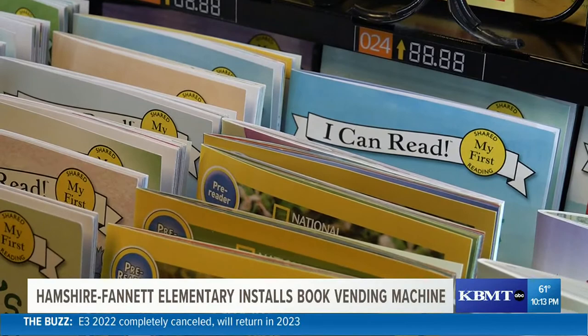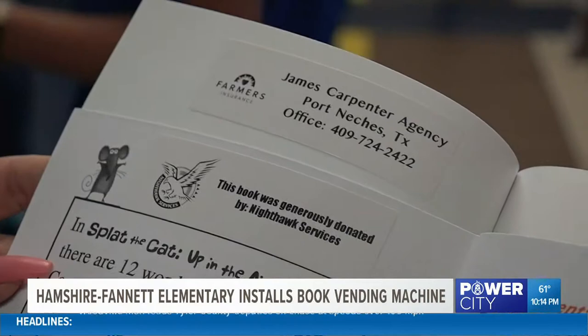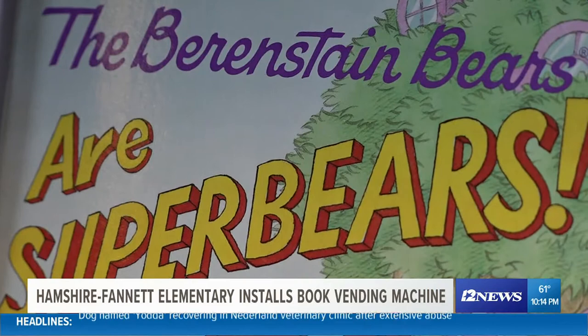The first thing is, how do we make it happen? Principal Byron Miller says this unique vending machine was donated by the school PTA. Marion Campbell is the PTA treasurer. She says they received donations from banks, stores, and restaurants to stock this machine up with a variety of books.